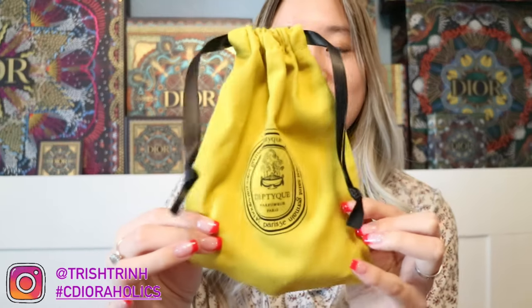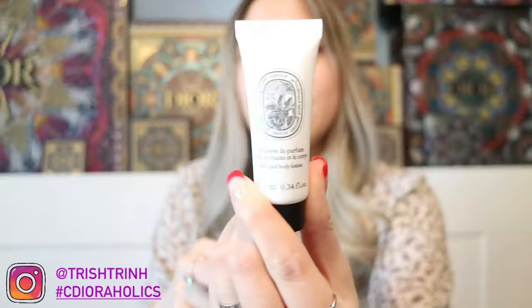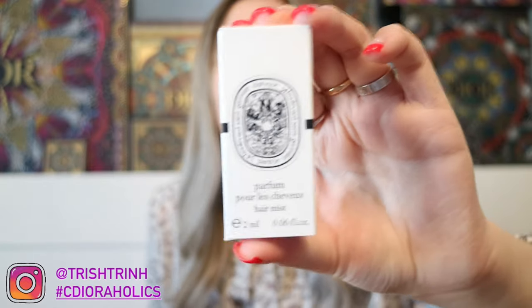I also got some samples — they come in this yellow mustard pouch and I was able to get two. I got all rose hand and body lotion, and then also a perfume sample. I'm so bad at pronouncing the name, but here is how it looks and it comes in here. That is everything I got from Diptyque.